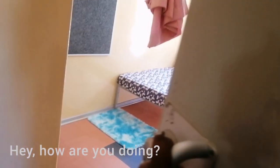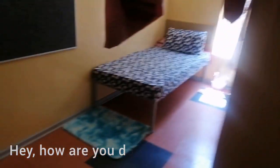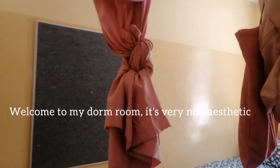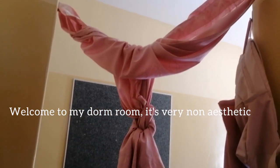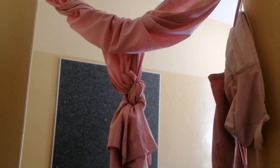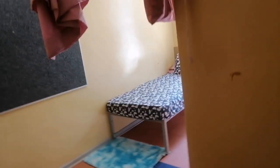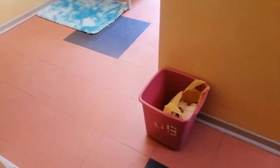Hey guys, welcome to the University of Botswana. My dorm is in Vegas — mostly third years and final years live here, but lately first years have also been placed on this side.